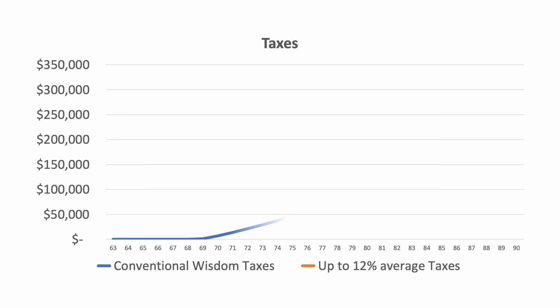But here's where it gets good. Let's look at taxes. First, we'll look at the conventional wisdom approach. You can see that in the first few years, they pay no taxes at all. This is because they're getting their income from the taxable account, which has some gains, but still well below the capital gains threshold, and thus they have to pay no taxes. But once that's empty and they move to taking distributions from their IRA, plus have Social Security coming in, their taxes start to increase. And over the course of their retirement, they'd have to pay just over $300,000 in taxes.